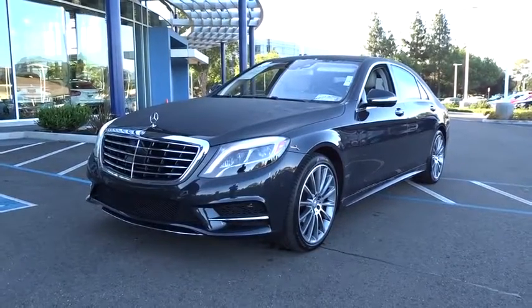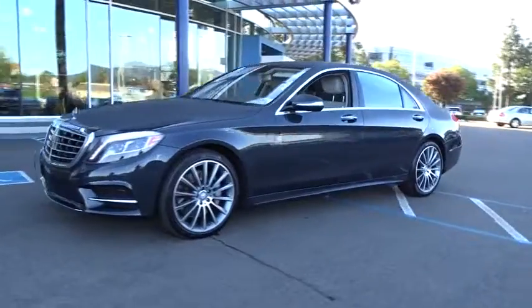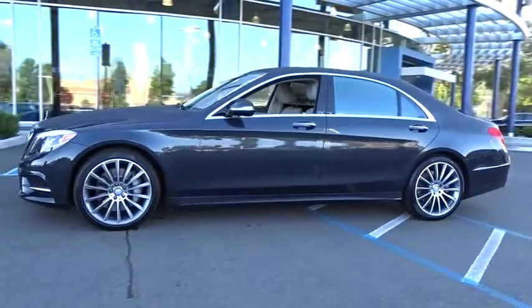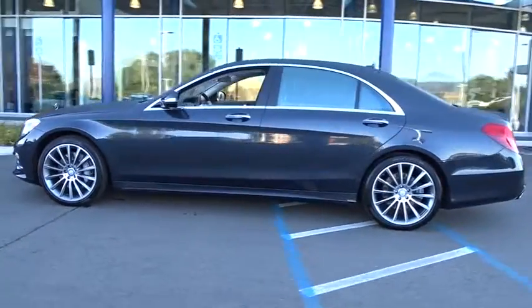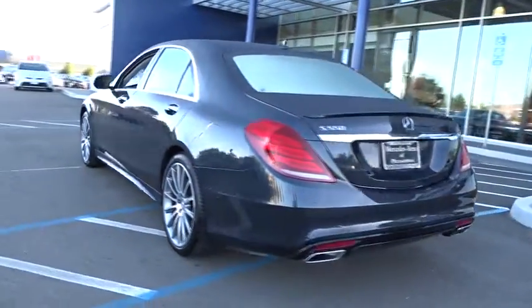The 2015 Mercedes S-Class. The S-Class is perhaps the only car in the world that doesn't aspire to be something else. The S-Class is a super comfortable and agile luxury sedan. This vehicle has less than 30,000 miles.